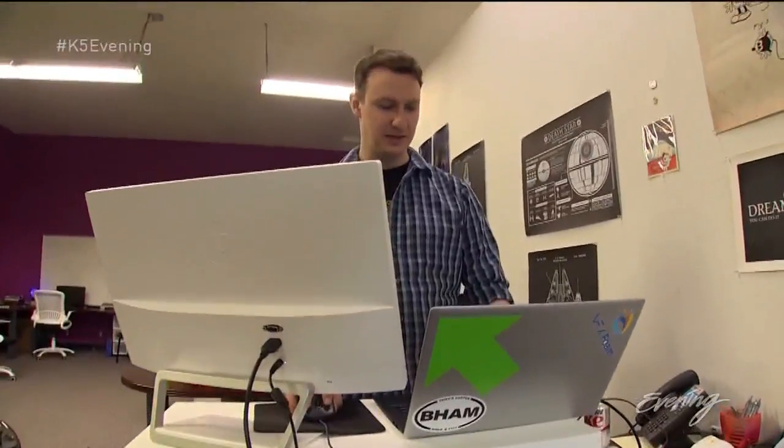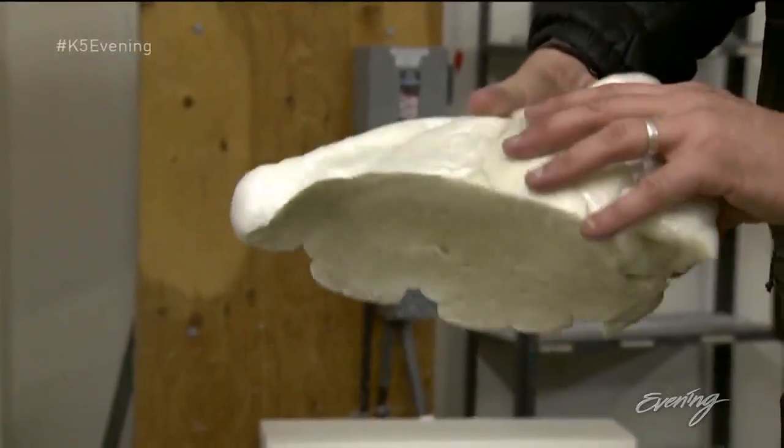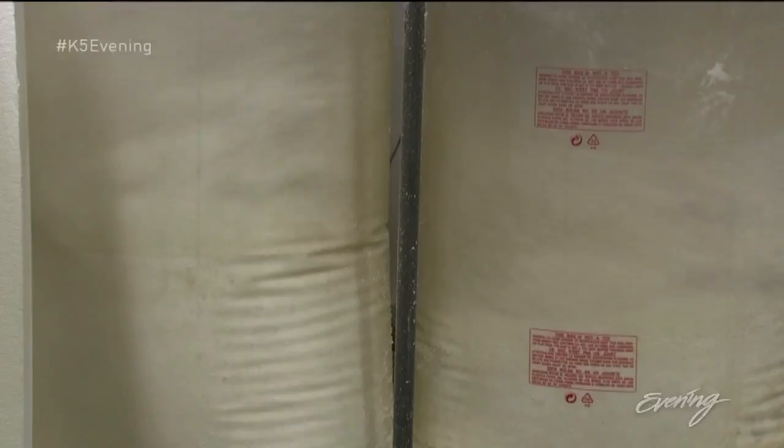Here's another cool thing — they recycle this stuff. The Styrofoam waste gets melted down into hard plastic blobs and made into things like CD cases.